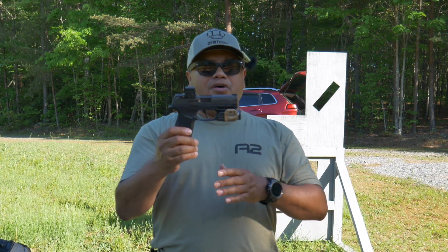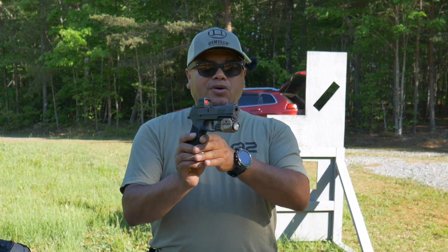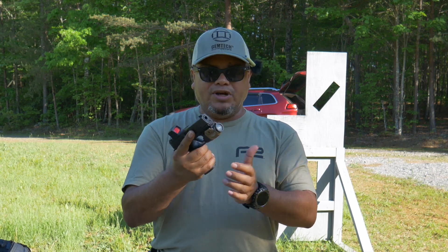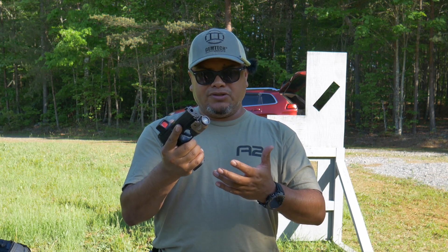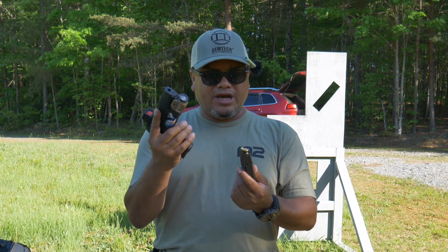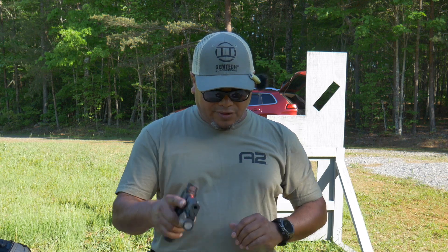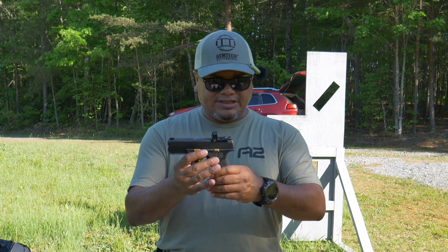This is what started it all — the SIG P365, and this is the X Macro without the compensator. Great pistol, very light. I've never been a big fan of SIG, but once I got the original P365, I was very impressed with how accurate I was with it. Now they have different versions, and this X Macro is going to have probably the most capacity at 17 rounds, still in a slim, small pistol. Very fun to shoot, optic ready, and you can put a light on it.